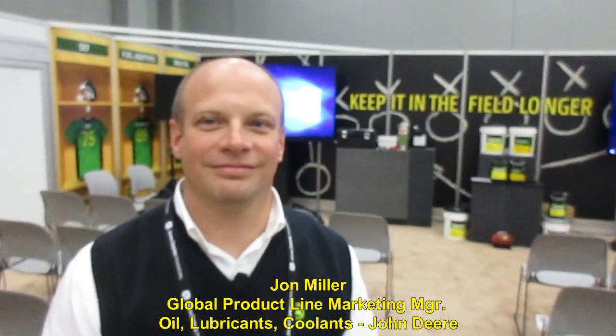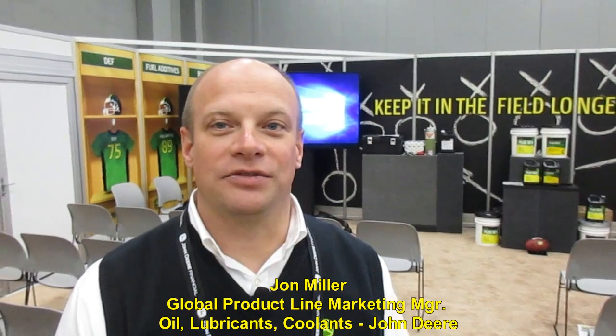Hey folks, Machinery Pete here. I'm at the John Deere Expo. We've got dealers from all over North America coming through. I've been privileged to be here, and we're visiting right now with John Miller, Global Product Manager. John, I was able to watch your education session here and it was fascinating. Just in the last week, there have been some important changes that we're making our dealers aware of with the American Petroleum Institute. A new standard has just been launched, and some customers may not be aware of that. There's a new CK4 standard that replaces CJ4 for heavy-duty diesel engine oil.